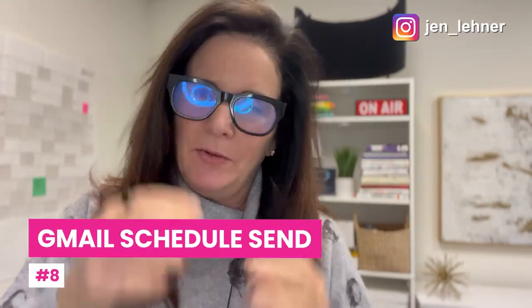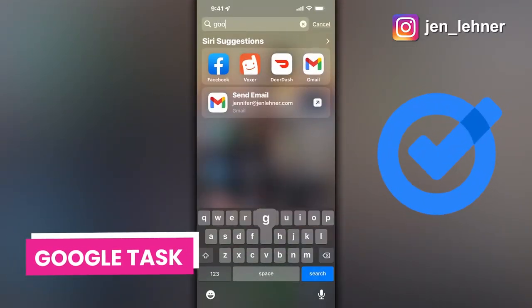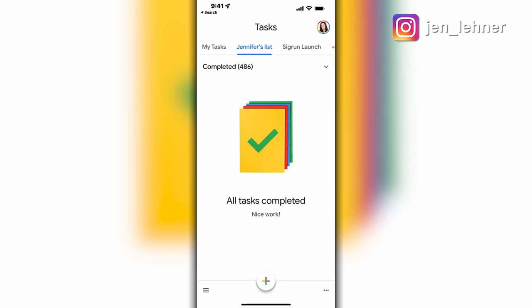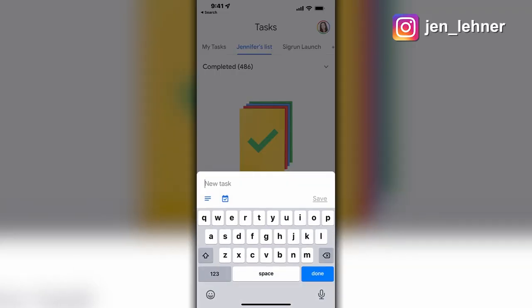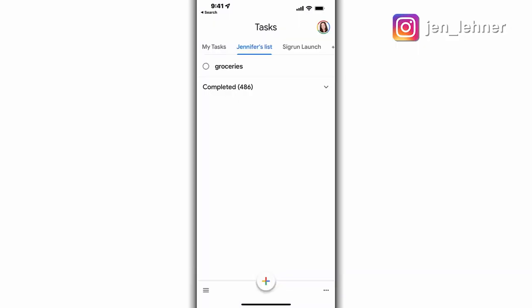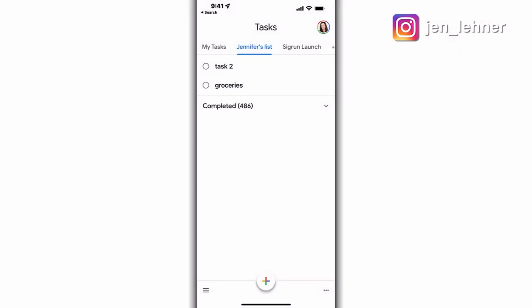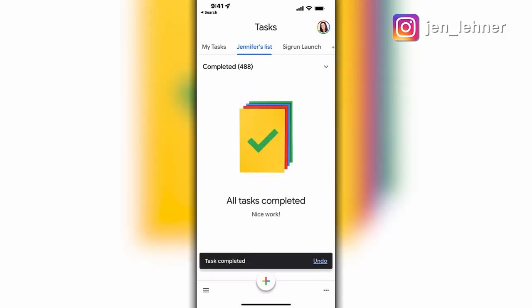My next favorite tip is using the scheduled send feature in Gmail — if you use Apple Mail or any others, I think it's available there as well. Let's also look at Google Tasks — this is another great way to create a to-do list. Download the Google Tasks app, click the plus sign, type in all your different tasks, and then you get the satisfaction of clicking on them when you've completed them.